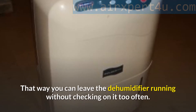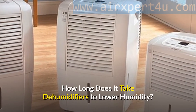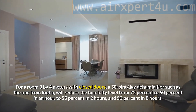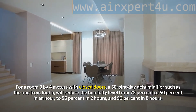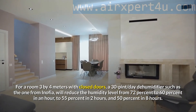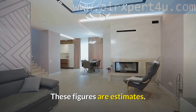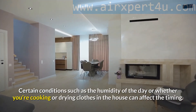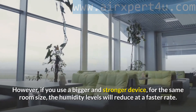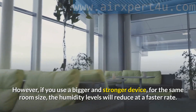How long does it take a dehumidifier to lower humidity? For a room 3 by 4 meters with closed doors, a 30-pint-per-day dehumidifier such as the one from Anofia will reduce humidity from 72% to 60% in one hour, to 55% in 2 hours, and to 50% in 8 hours. These figures are estimates — conditions such as the humidity of the day or whether you're cooking or drying clothes can affect the timing. However, using a bigger and stronger device for the same room size will reduce humidity levels at a faster rate.